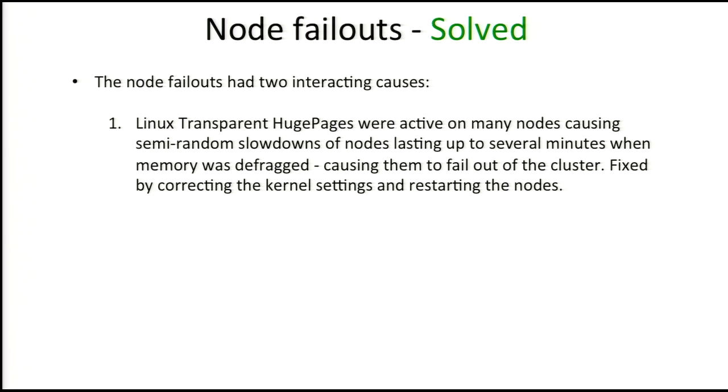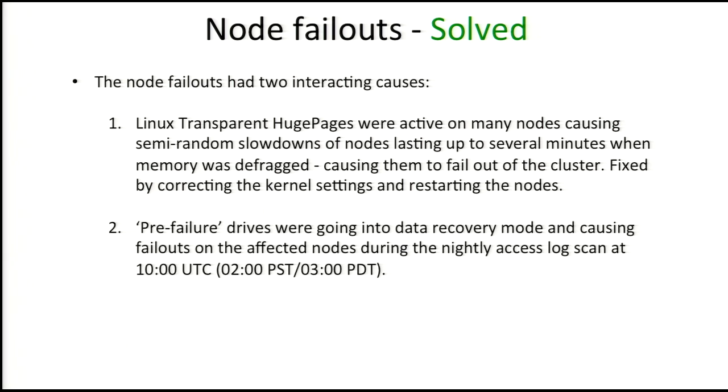We found out what caused node failouts. It turns out to be a combination of a Linux kernel setting called Linux Transparent Huge Pages, which is an optimization for managing large memory on Linux machines. Unfortunately, it has a very bad downside in a memory-based system like Couchbase — when it defragments a large chunk of memory for several minutes, the system gets very slow and the cluster kicks the node out. The other problem was what I call pre-failure hard drives — drives that weren't technically bad, but weren't healthy enough. They'd recover data from bad sectors, get slow, and the node would fall out of the cluster.